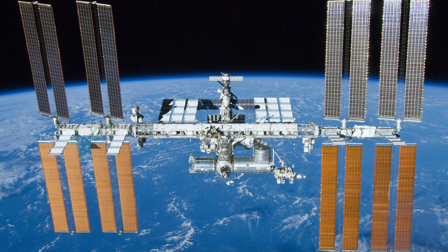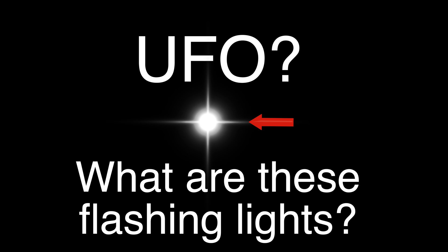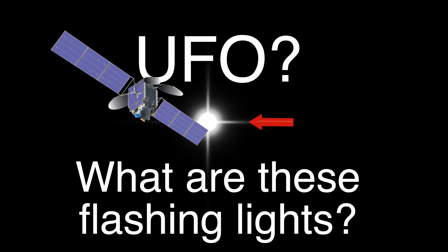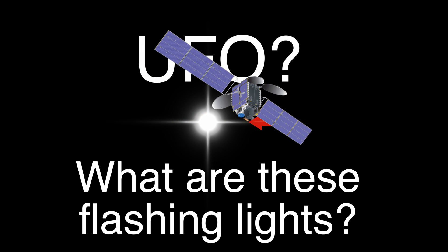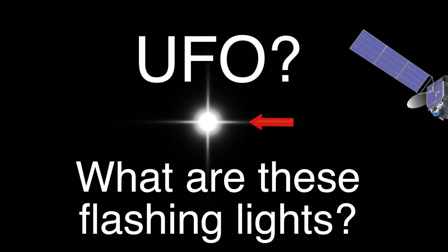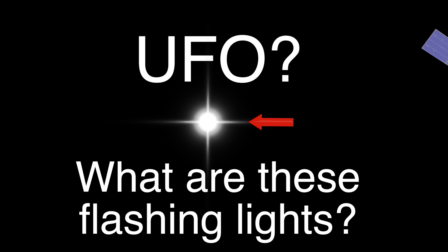Satellites don't have lights on them — maybe I captured the International Space Station. So what do you guys think these are? UFOs? Are they just satellites? Supposedly satellites don't have lights on them and they don't blink, but they do have metal surfaces that can reflect sunlight and last for a few seconds or up to a couple of minutes. That's called satellite flares.